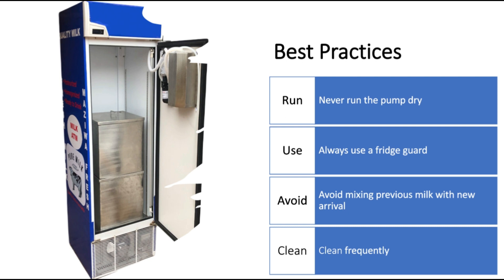You should also avoid mixing previous day's milk with the new arrival, because when you mix them you might end up spoiling them. The best practice is to ensure that you have two tanks — if you have a 100-liter capacity ATM, ensure you have two tanks each of 50 liters capacity. That way, if you have previous day's milk you can continue storing it in one tank, then add the new arrival milk into the other tank.